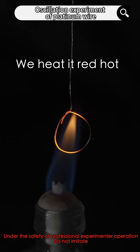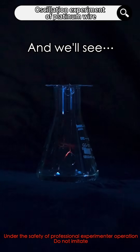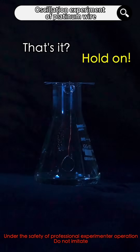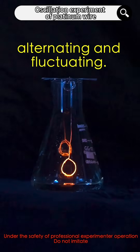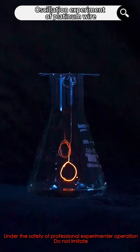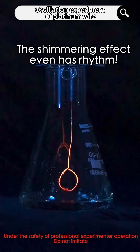We heat it red hot and dip it into a flask containing methanol. And we'll see... Under platinum's catalyst, the reaction becomes like music — alternating and fluctuating. The shimmering effect even has rhythm.